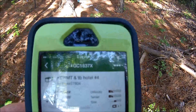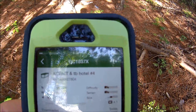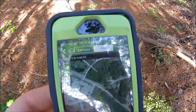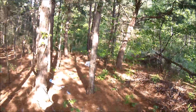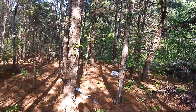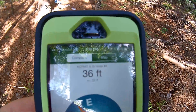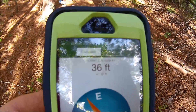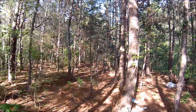Here is the geocache we're looking for today — KCRMT and TB Hotel number four. Looks like it was last found March 16th. Here is the map where I'm currently at in these woods, unfortunately with the trash. And here's the compass showing 36 feet away. Looks like we need to go northeast, kind of in this direction here, so let's head there.